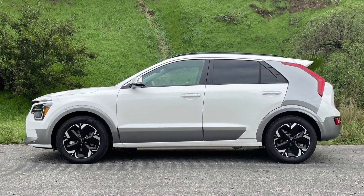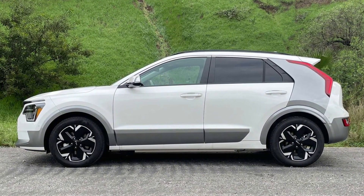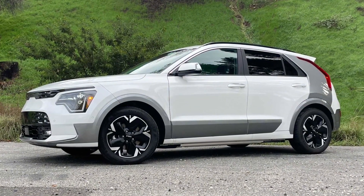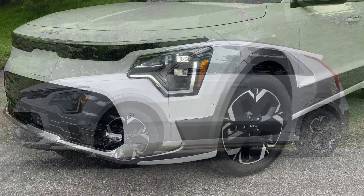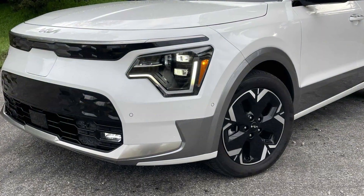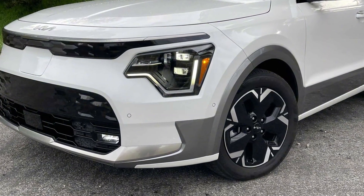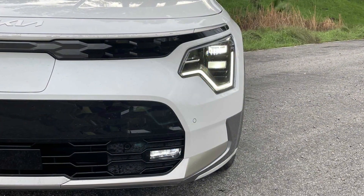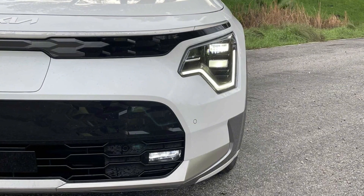Although the stylish Kia EV6 tends to grab headlines, the automaker offers another all-electric crossover. The 2023 Kia Niro EV, now in its second generation, benefits from bold new styling inside and out, and while the electric powertrain is all but carried over from the previous generation, it's still pretty competitive with today's crop of entry-level EVs.